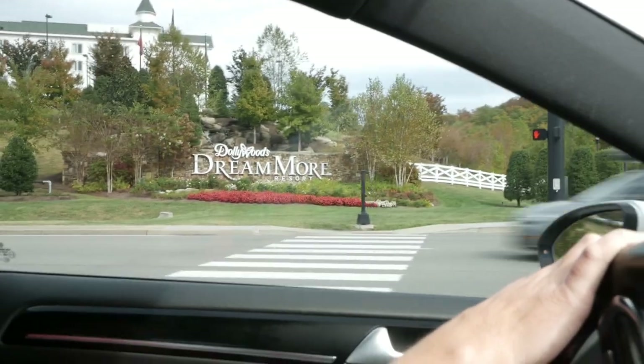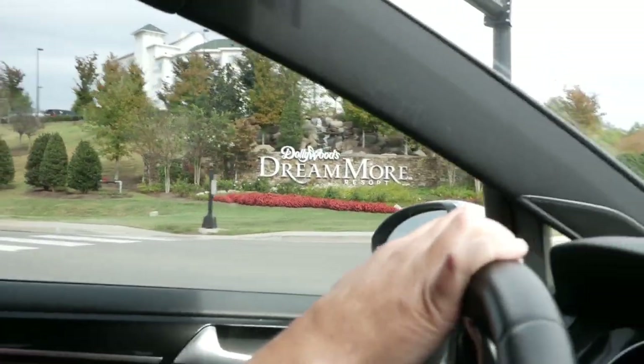Hello guys, welcome to the Pretty Cool Vlog where we show you things that we think are pretty cool today. It's a special day because we are not in our normal place. We're actually in Pigeon Forge, Tennessee. We're here at the DreamMore Resort — Dolly Parton's resort. We are special guests — we paid to be special guests here. It's pretty cool, man.